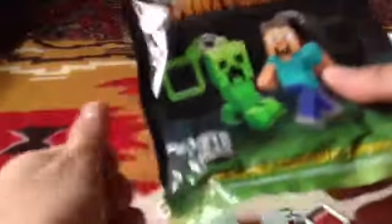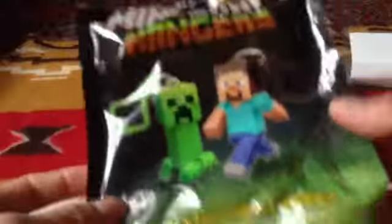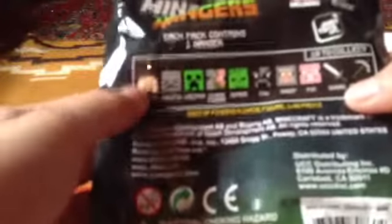So yeah, these are the two Minecraft hangers that I got. Let's see if there's anything else in the packaging — this is it, this is the packaging. I got these at FYE, they were $5.99 each, so $6 pretty much, $12 for both. It looks like they glow in the dark, kind of cool. I got the skeleton and the sheep — I was hoping to get Steve and either the pickaxe or the sword, but I don't really care. I think I want to go for the creeper and Steve next. They're kind of expensive but they're worth it. I was expecting like a piece of paper or something like that, so yeah.